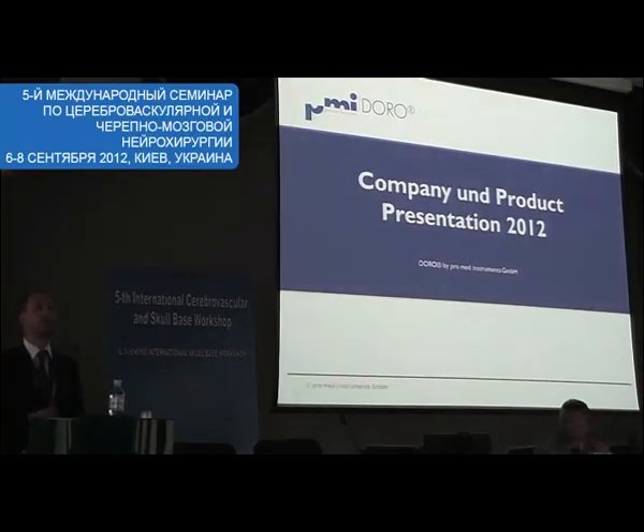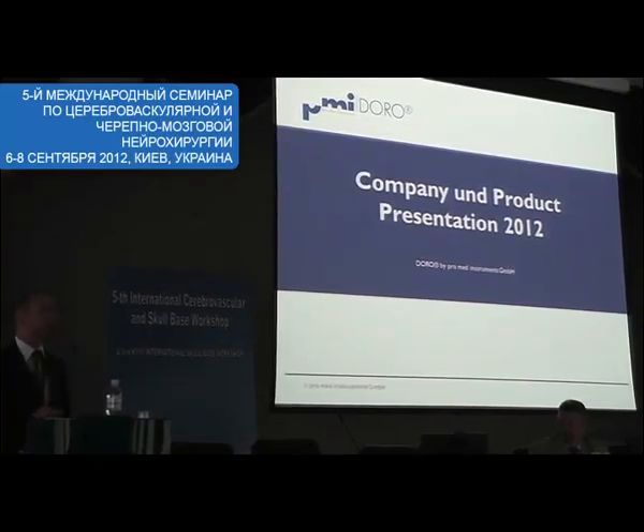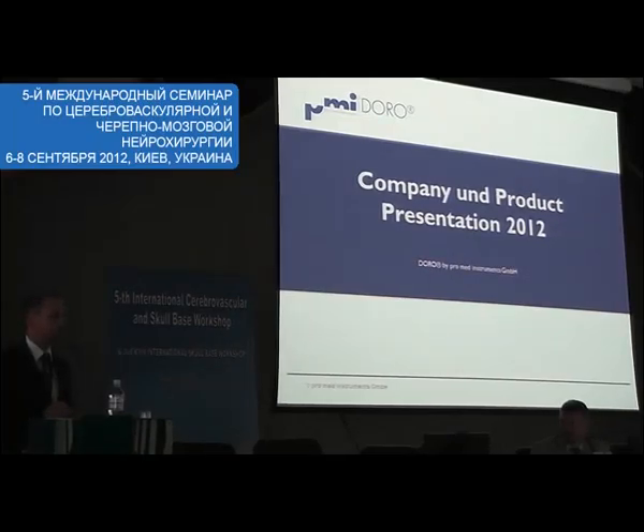Welcome! My name is Ingo Destell, I'm from Promete Instruments in Germany. My presentation will be in English only.